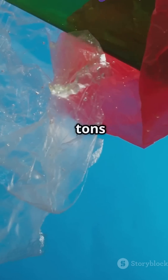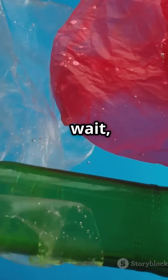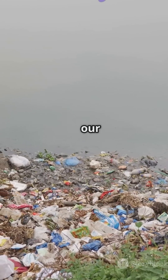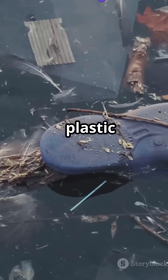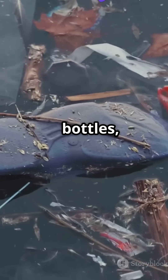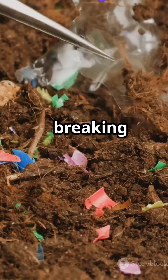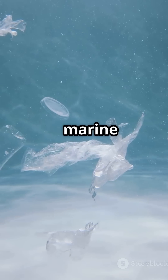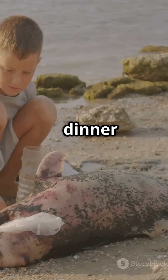That's millions of tons of plastic swirling in the ocean. But wait, there's more — there are at least five other garbage patches polluting our oceans. This plastic soup is made up of discarded bottles, fishing nets, and containers breaking down into tiny microplastics. These microplastics contaminate marine life and can even end up on our dinner plates.